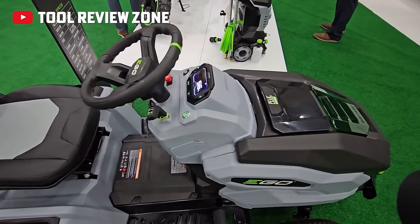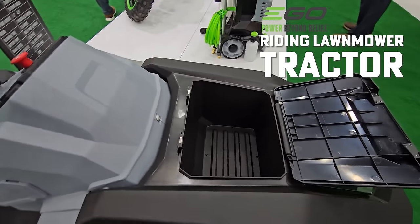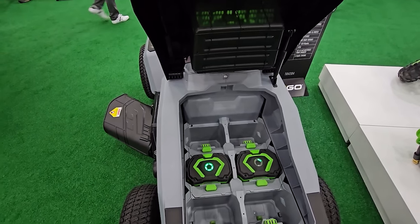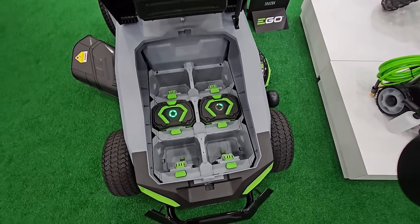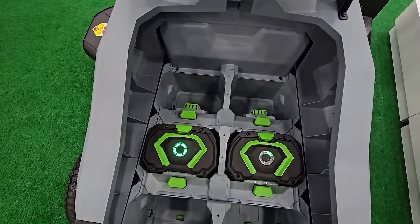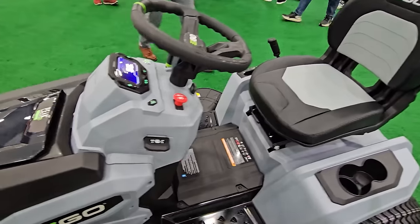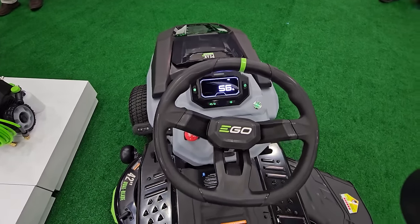The EGO riding lawnmower tractor at $3,999 includes six large EGO batteries — talk about getting a ton of batteries into the marketplace. Build a high-quality, potentially cheaper-than-gas option, and a few million people will have this in their garages, making that platform much easier to expand with other products. These are obviously aimed at homeowners rather than professional landscapers, but if your goal is to get millions of energy packs into the market, this is a great way to do it.